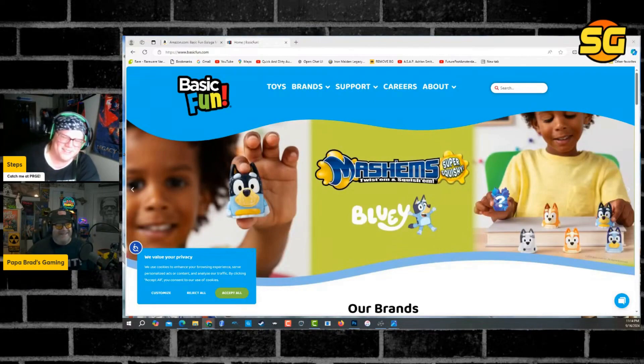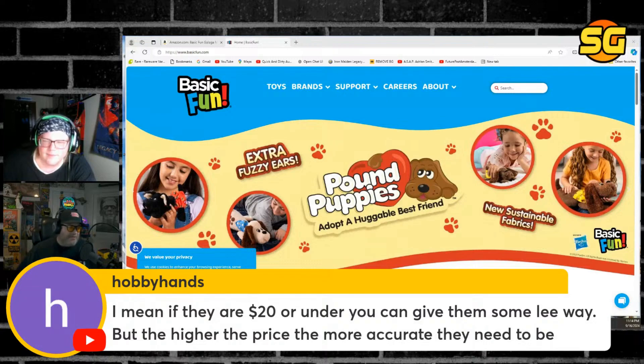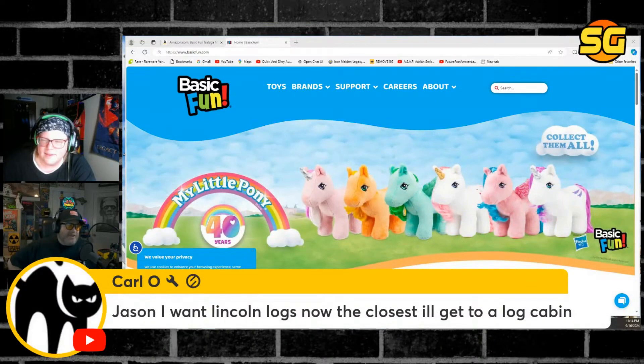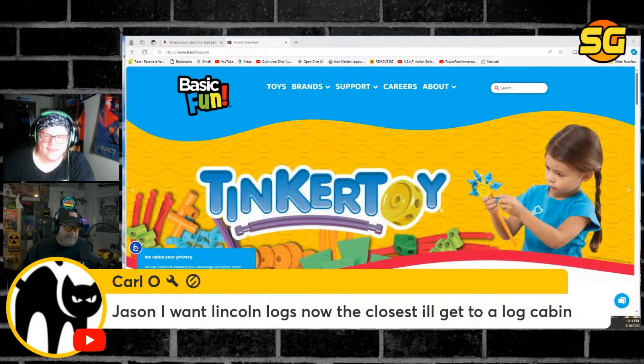You walk into the arcade and claw machines are everywhere — that's the enemy of Papa Brad. You want to trigger Papa Brad? Go to a place labeled 'arcade' with giant big letters, walk in, and it's nothing but claw machines. That's not even an arcade. But that is what a modern arcade is to a lot of people — a bunch of claw machines.